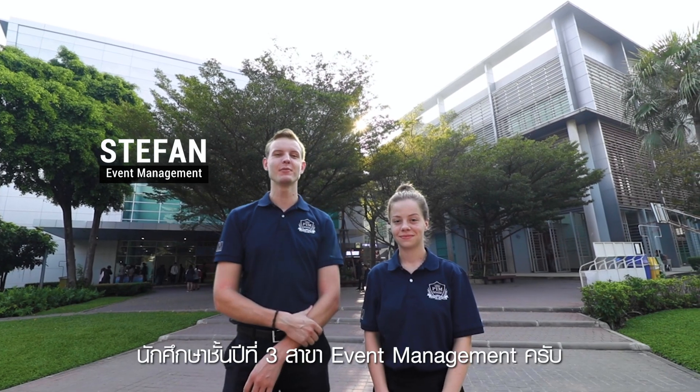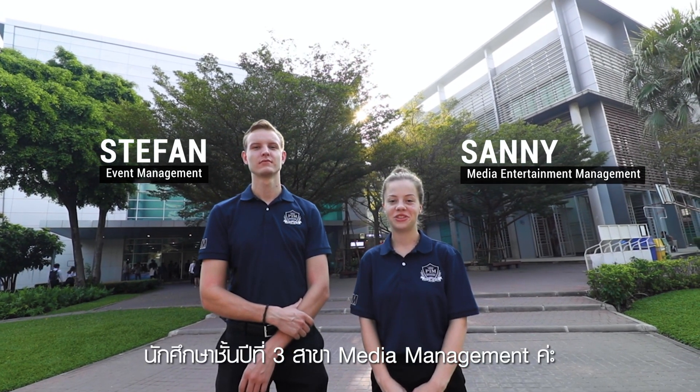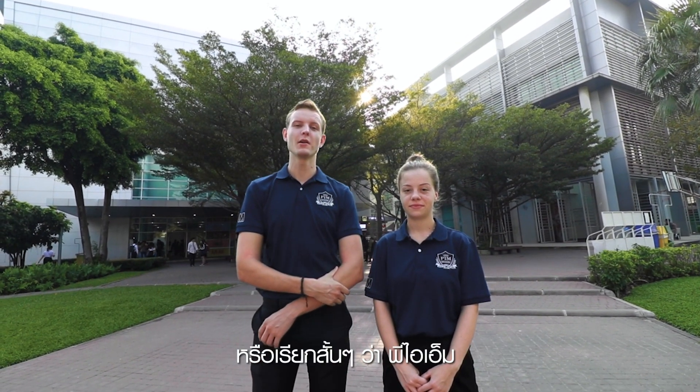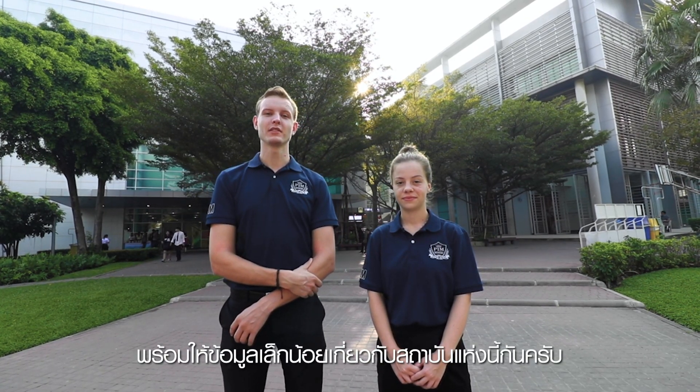Hello guys, I'm Stevan Groeneveld, a junior major in Defense Management. Hi, I'm Sonny Stoit, a junior major in Media and Entertainment Management. And welcome to PANJAPIWAT Institute of Management, or PIM for short. Today we'll show you around the campus and tell you a little bit more about the institution.